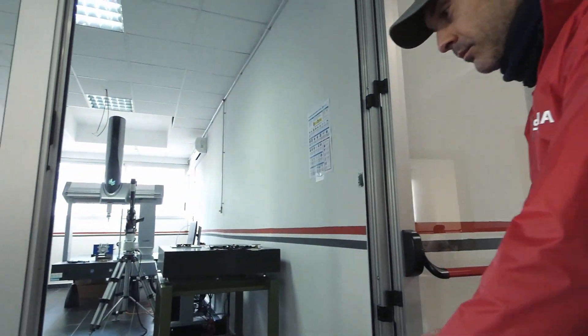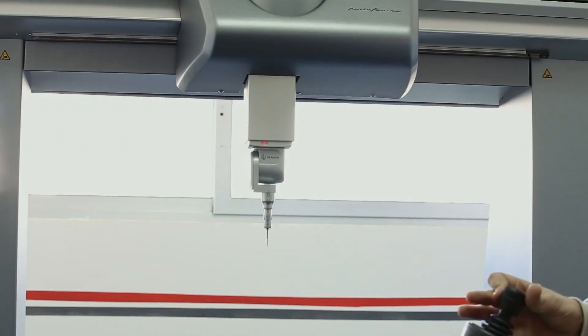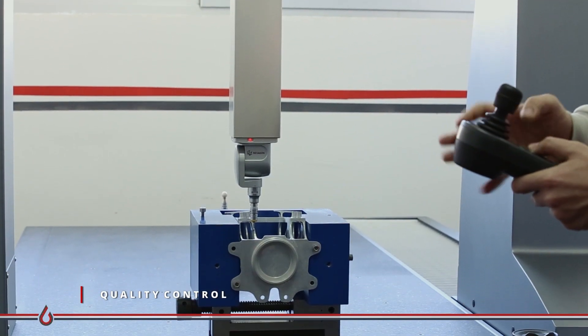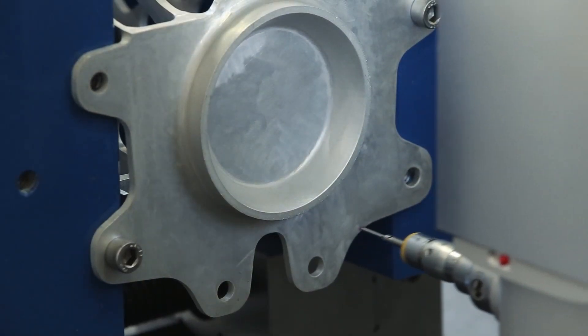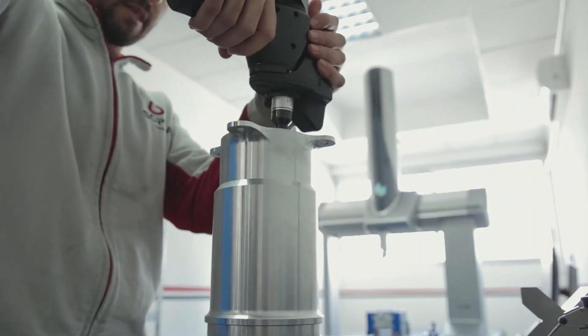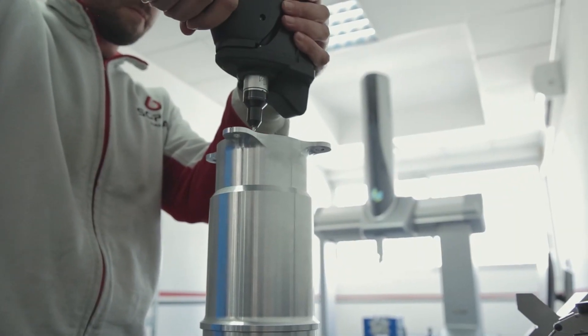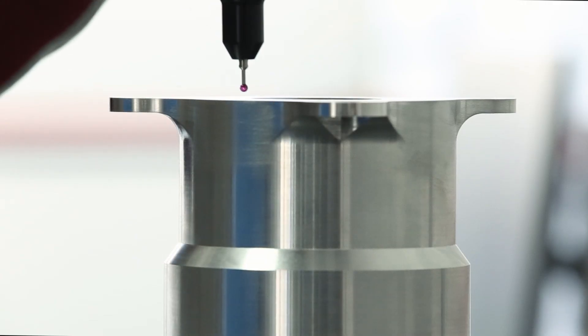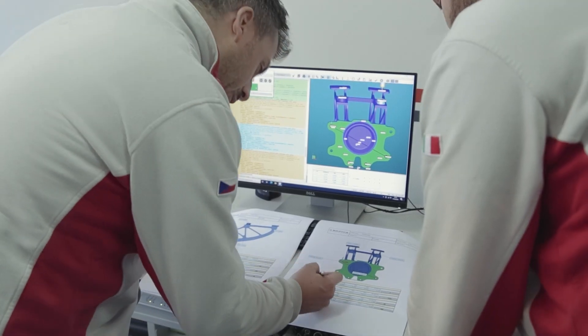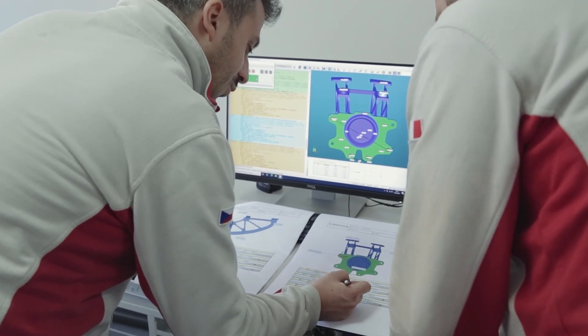In the metrology room, Sofia validates each item, performing geometrical and dimensional checks. We use calibrated tools, coordinate measuring machines and vision systems. After the tolerances analysis, our engineers draw up the dimensional reports. The quality manager releases the certificates of conformity of the components and collects all the certificates requested by the customer.